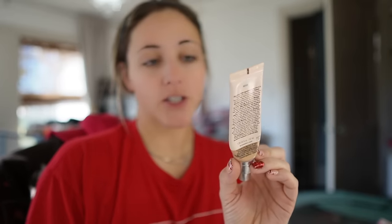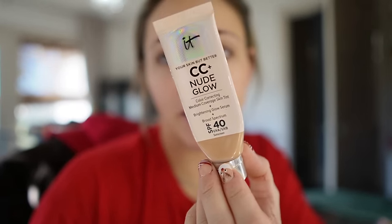For foundation we're doing the IT Cosmetics CC+ Nude Glow. I went on Ulta last night to repurchase it and it is $47 — I don't remember ever paying that much for a foundation. It does last me quite a while and it's a great foundation, so I'll probably repurchase it, but when I added it to my cart I was like, oh my golly. I like this foundation because it's not heavy and it gives me just enough coverage to even out my skin tone without looking cakey.